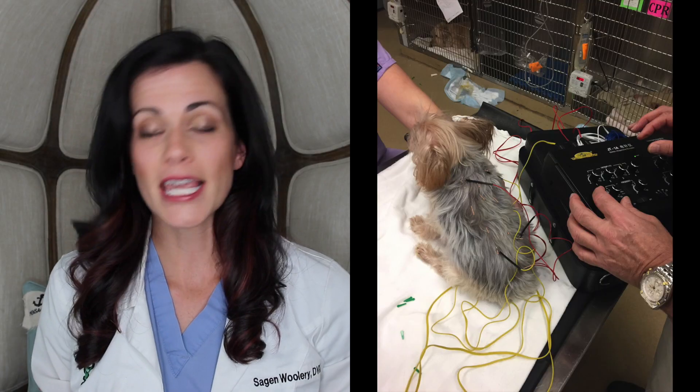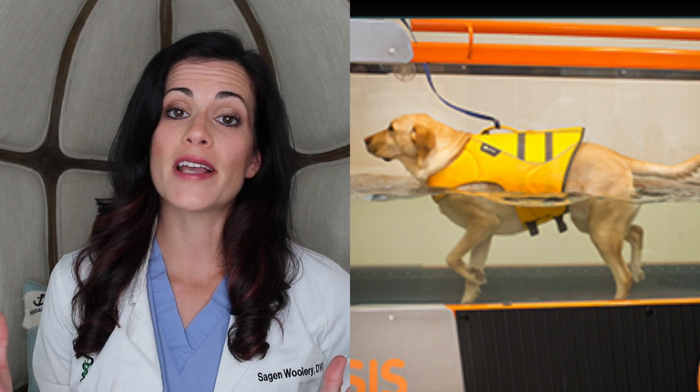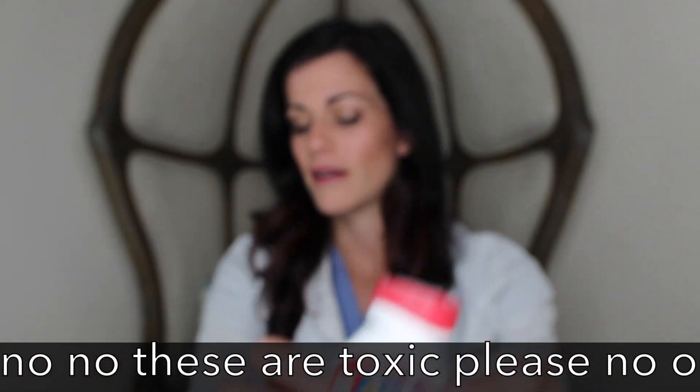Now that you know the top six signs of pain, what do we do about it? We treat pain with medication, but there are a lot of other ways we can treat pain in veterinary medicine — things like acupuncture, hyperbaric oxygen therapy, hydrotherapy, and laser therapy. There's a variety of ways to help your pet get relief, but you have to talk to your veterinarian first.